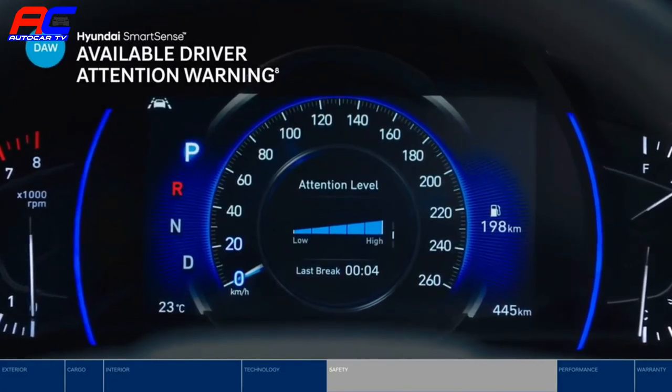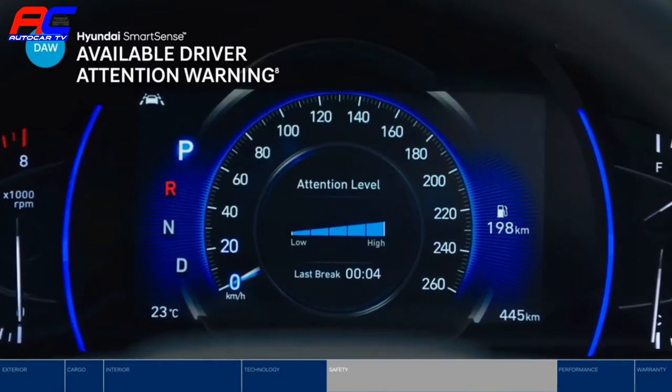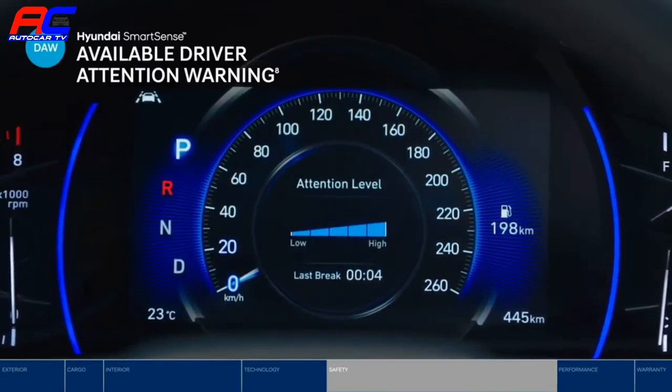Driver Attention Warning is an innovative feature that monitors signs of driver fatigue and suggests taking a break, providing peace of mind on long trips.